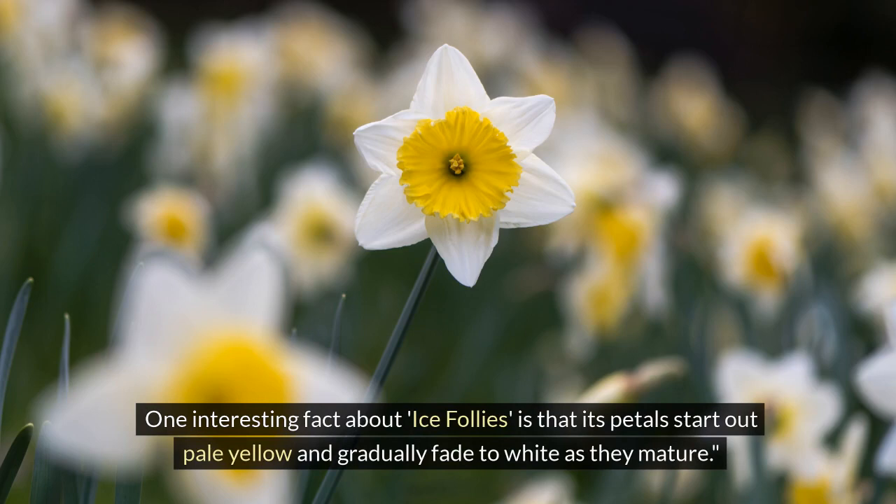At number 8, we have the Ice Follies daffodil. One interesting fact about Ice Follies is that its petals start out pale yellow and gradually fade to white as they mature.